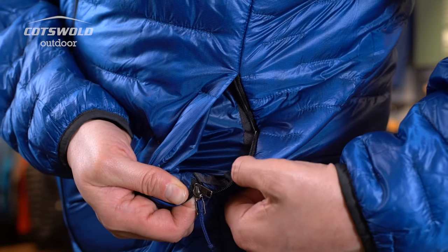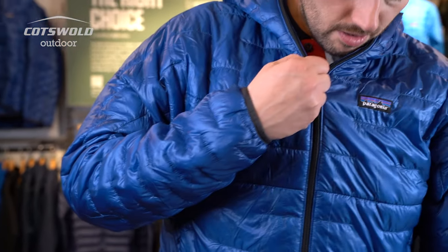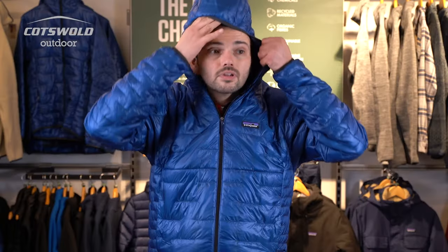The Micro Puff Hoodie is built to be as light as possible and as warm as possible, so you get two hand warmer pockets for liveability, a very good quality zip, and an under helmet hood that's elasticated around.